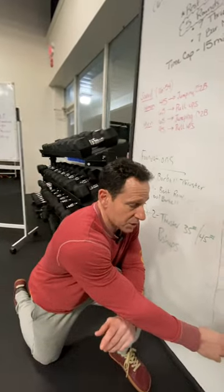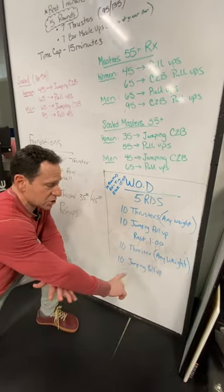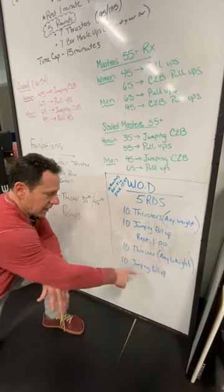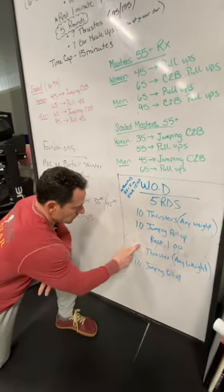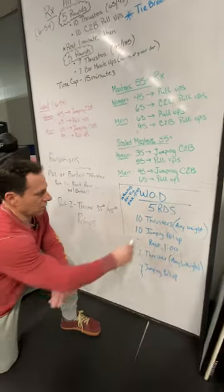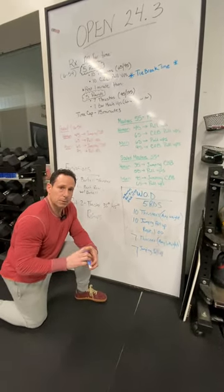Then we're going to do five more rounds of 10 thrusters. Any weight — if you want to increase the weight you can, or stay at the same weight. Maybe the first portion gassed you — you could even go lighter and get your five rounds in on the second portion. Get your 10 thrusters, and again we're going to go with jumping pull-ups for that. Actually, we're going to make that 7 — so it's 10 and 10 in the first five rounds, and 7 and 7 in the second five rounds. Good luck.